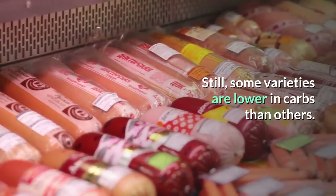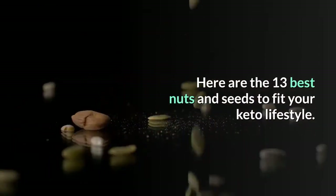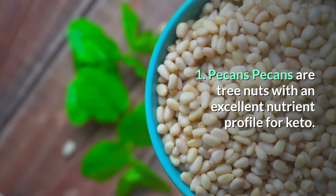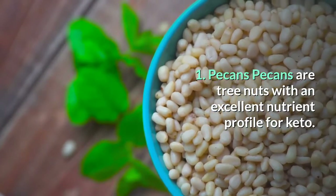Still, some varieties are lower in carbs than others. Here are the 13 best nuts and seeds to fit your keto lifestyle. Number 1: Pecans. Pecans are tree nuts with an excellent nutrient profile for keto.